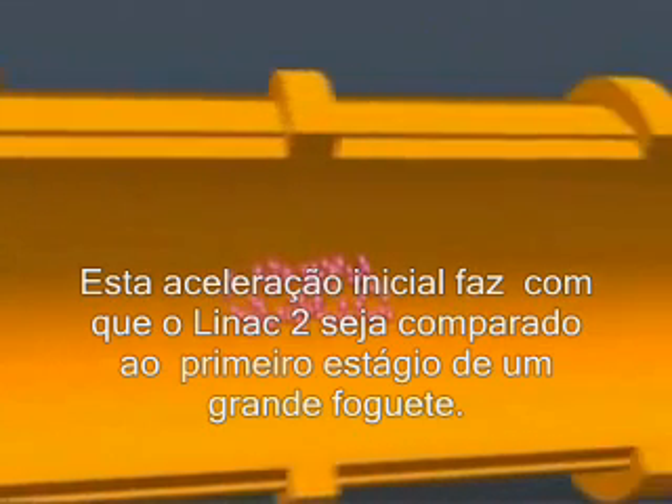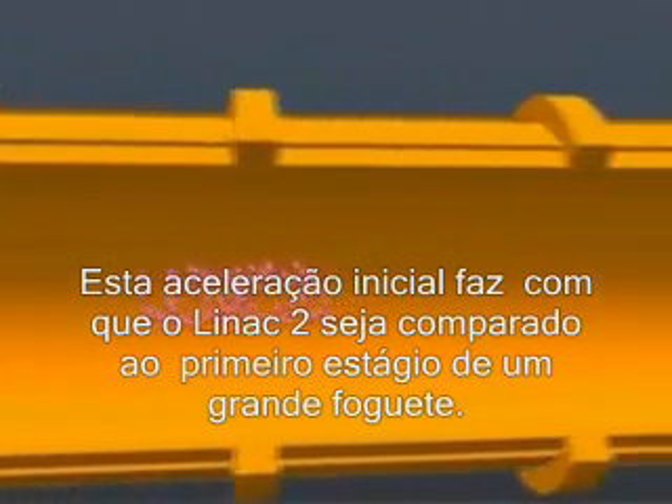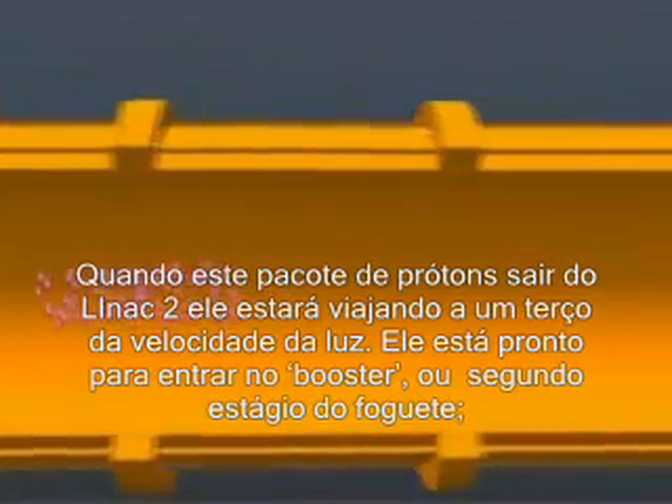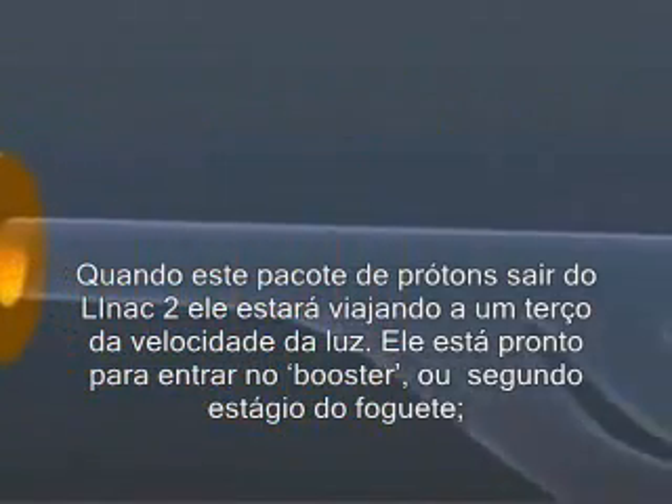This initial acceleration has caused LINAC-2 to be likened to the lumbering first stage of a huge rocket. By the time this packet of protons leaves LINAC-2, it'll be travelling at one-third the speed of light.